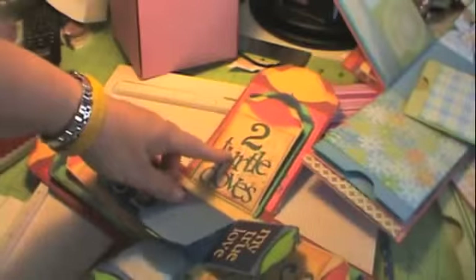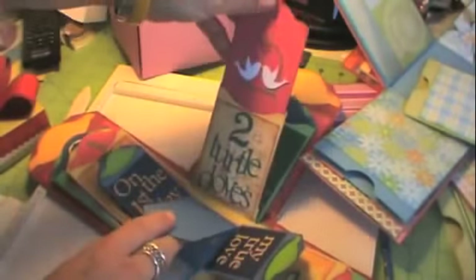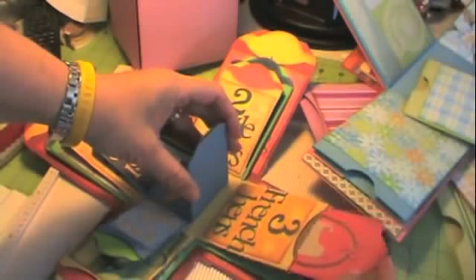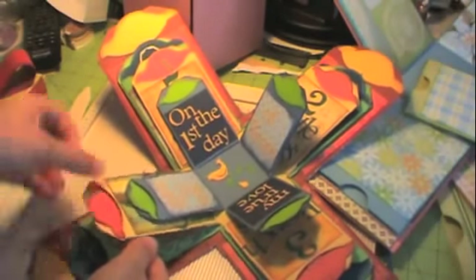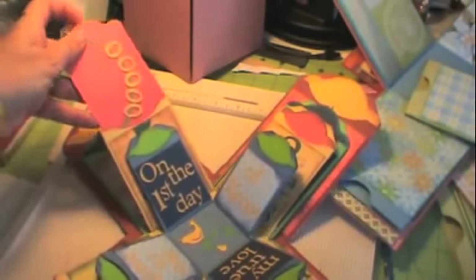I have two turtle doves, and then the next row of pockets has the next one — two turtle doves, and I did the turtle doves. And then three French hens with a little hen. Four calling birds, same idea — I've got two birds on there but it's four calling birds. And then five golden rings.